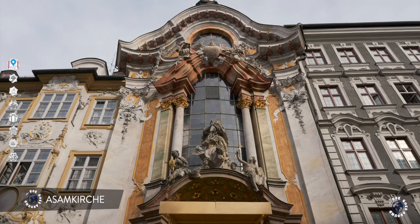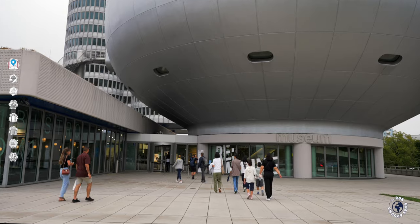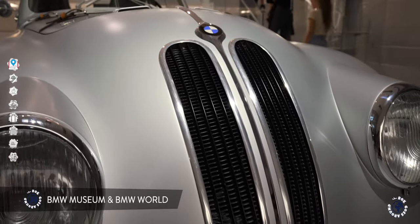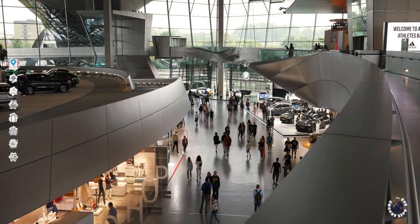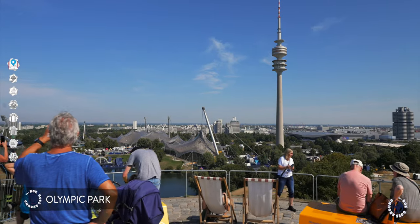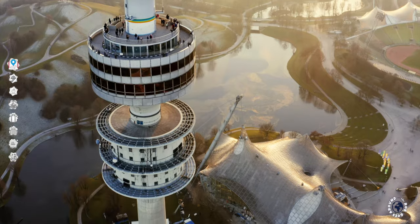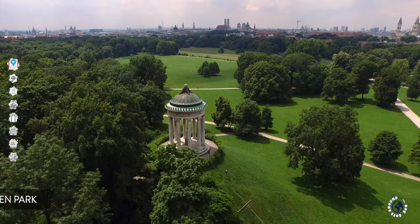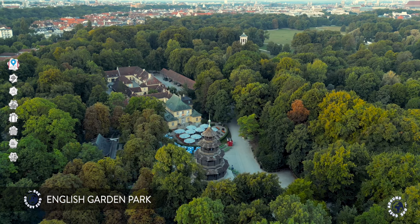A widely overlooked hidden gem is an over-the-top Baroque chapel with a crazy interior. Munich is also home of BMW, and inside futuristic buildings you can visit the BMW Museum and BMW World. Next to it is an Olympic park with one of the highest towers in Europe offering spectacular views. The city center also has one of the biggest city parks in Europe, with the second largest beer garden in Munich.